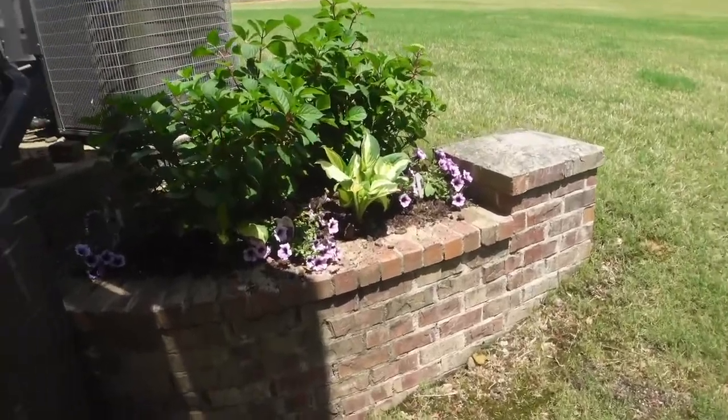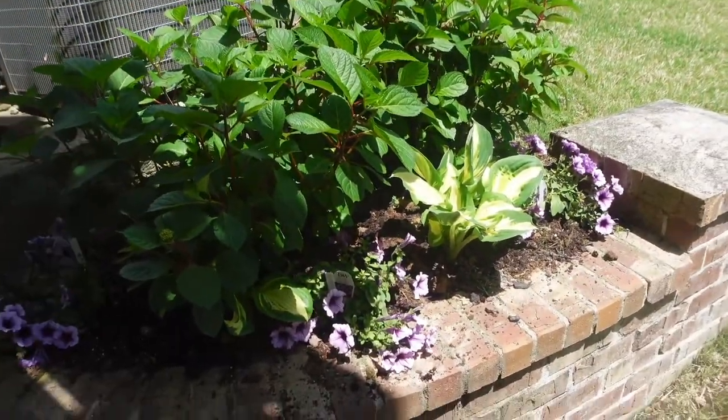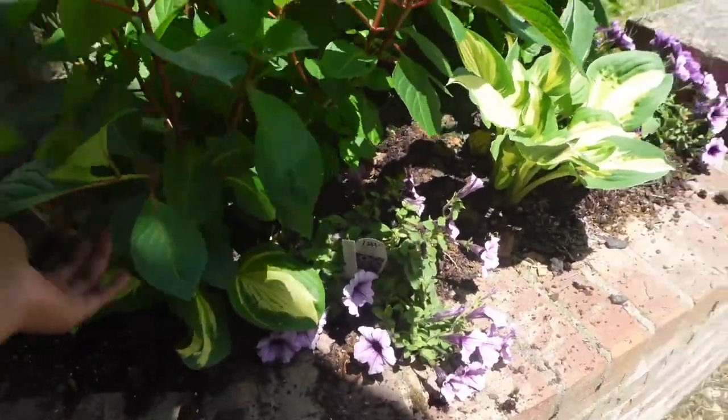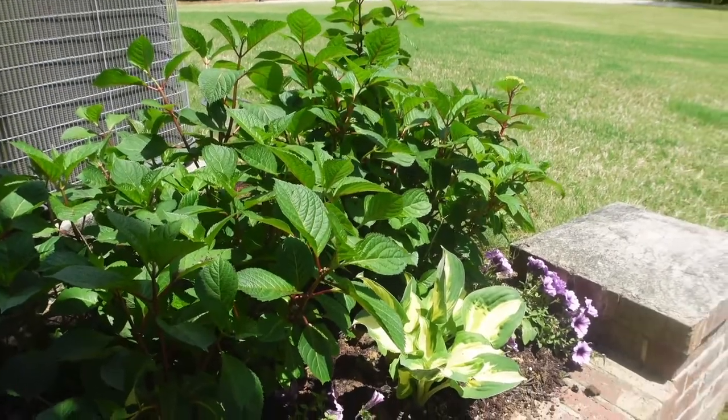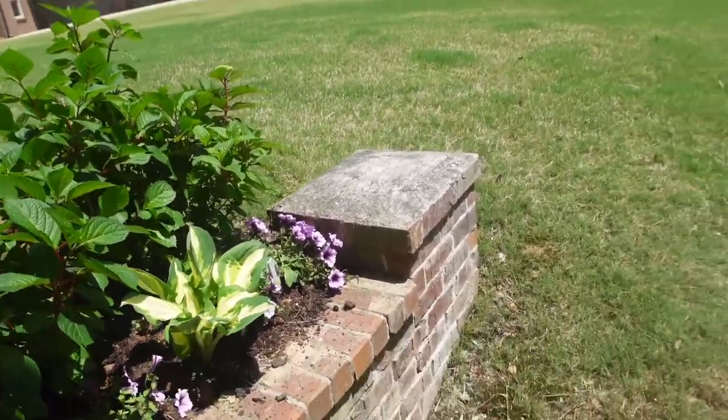Super tunia Bordeaux over here. These are more hydrangeas. I have hostas right here that are coming in — they'll be a shade of purple, which will match the purple scheme we've got going on over here.